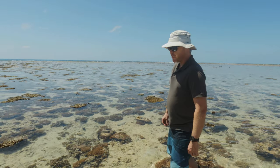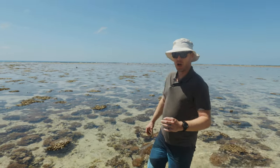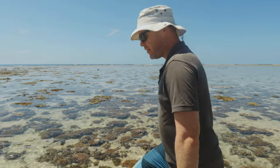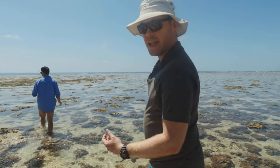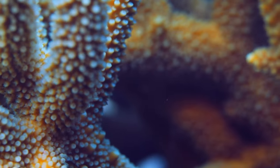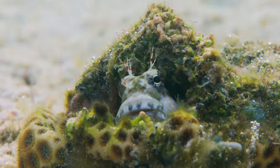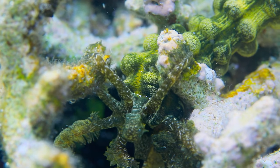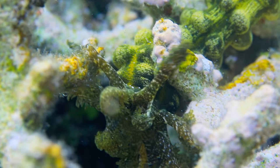Last October we actually put out some temperature loggers — they're called hobo loggers — and they track temperature every couple of minutes on the reef flat. We're using that to look at how temperature affects all sorts of different animals here on the reef, everything from the corals themselves all the way up to the fish. We can get very accurate daily measures of temperature over an entire year just by looking at these little devices.